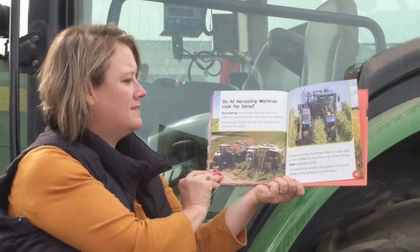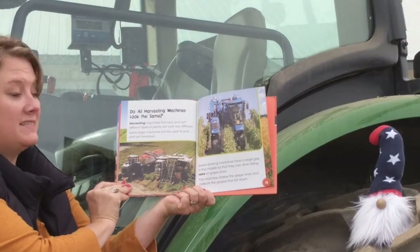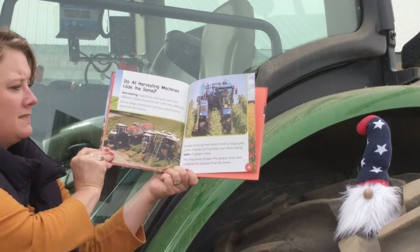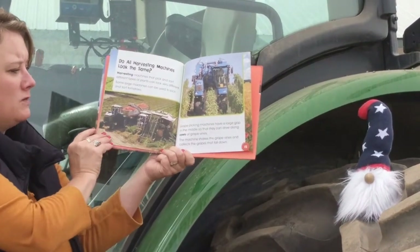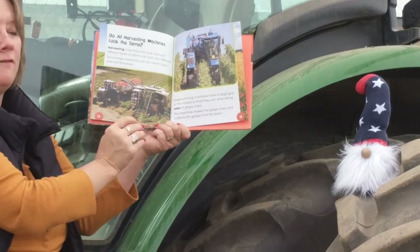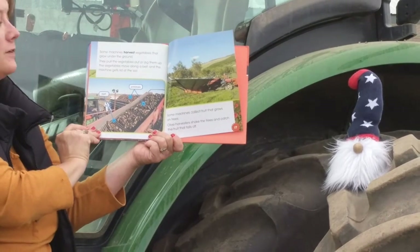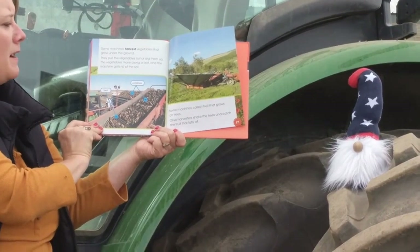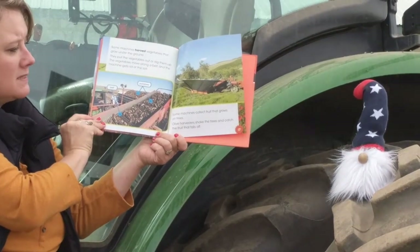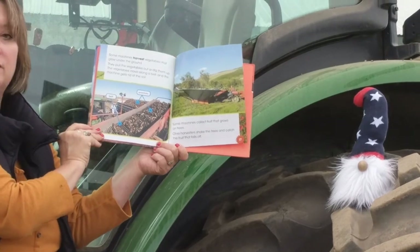Do all harvesting machines look the same? No. Harvesting machines that pick and sort different types of plants can look very different. Some large machines can be used to pick and sort tomatoes. Grape picking machines have a large gap in the middle so they can drive along rows of grape vines — the machine shakes the vines and collects the grapes that fall down. Some machines harvest vegetables that grow under the ground, pulling them out or digging them up, and the vegetables move along a belt as the machine gets rid of the soil. Some machines collect fruit that grows on trees — olive harvesters shake the trees and catch the fruit that falls off.